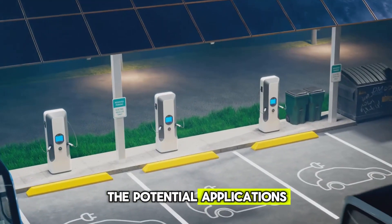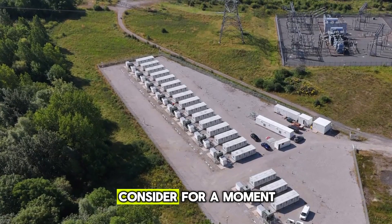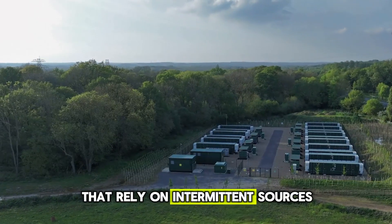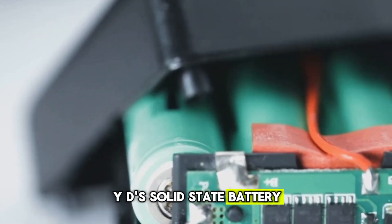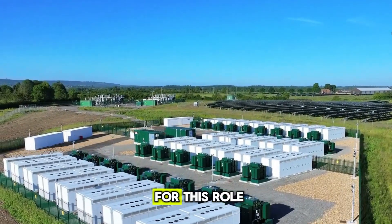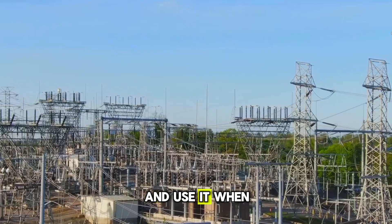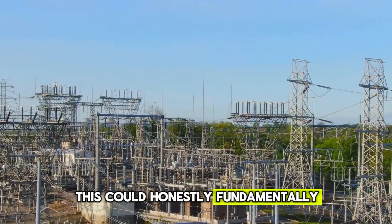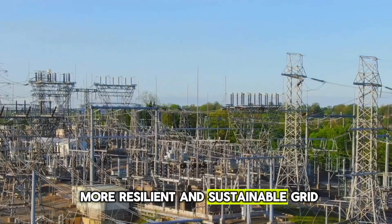The potential applications for this technology extend far beyond personal vehicles. Consider the massive energy storage systems needed to stabilize power grids that rely on intermittent sources like solar and wind. BYD's solid-state battery, with its long lifespan and high energy density, is an ideal candidate for this role, allowing us to store clean energy on a grand scale and use it when the sun isn't shining or the wind isn't blowing. This could fundamentally change our energy infrastructure, moving us toward a more resilient and sustainable grid.